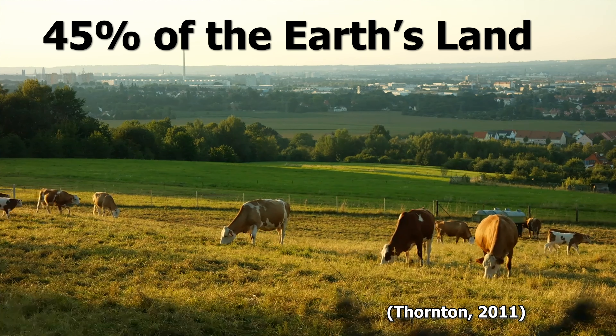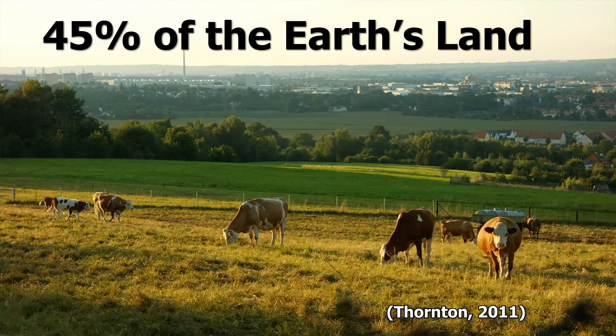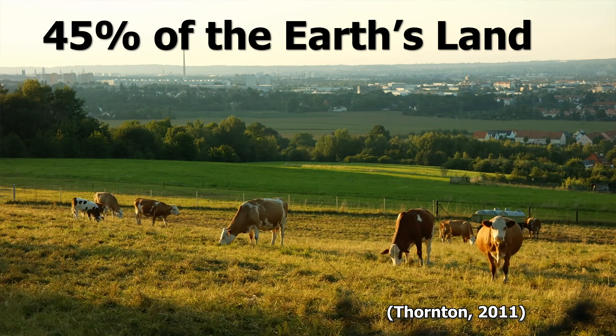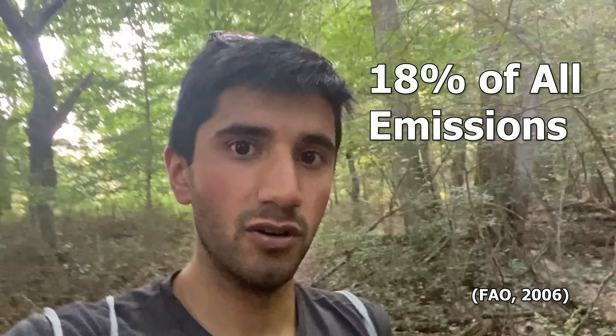In case you're wondering where I am, we are doing the Laurel Ridge Trail next to Lake Sidney Lanier, which is about one hour northeast of Atlanta. There are three primary reasons why people decide to adopt a plant-based diet, but I'm actually going to give you a fourth one which I don't think is talked about very much, but is still super important.